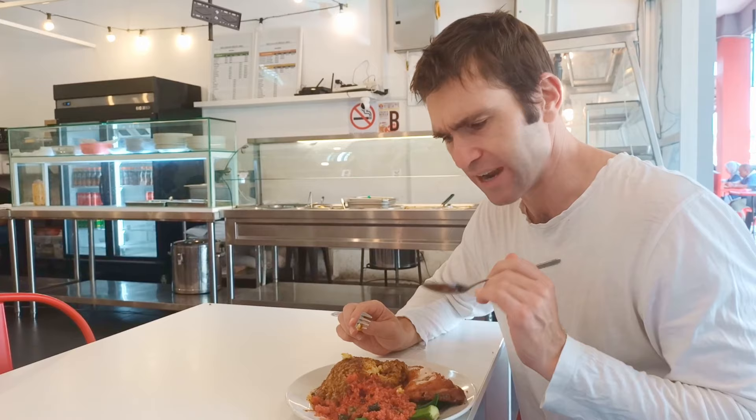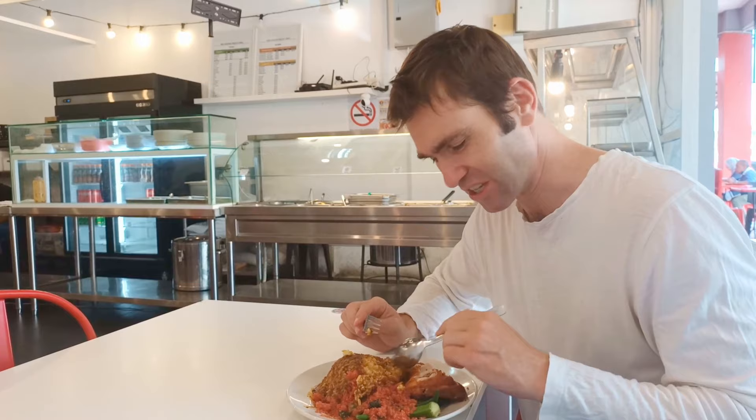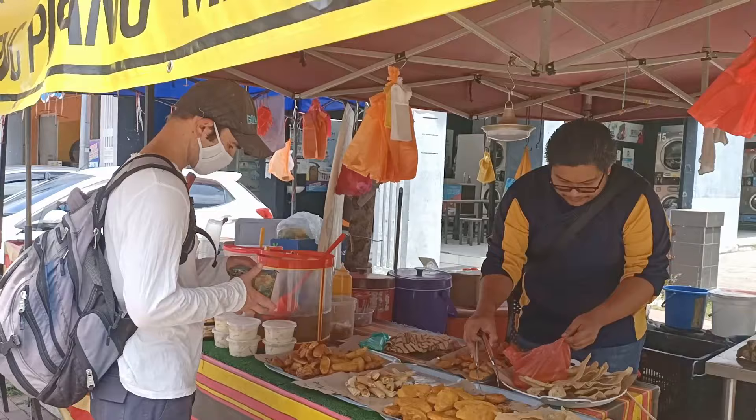One of the sauces was like a soy sauce and the additional one was quite spicy — I'm feeling that now. It's really nice. This looks like a really good, hearty, good-value meal.